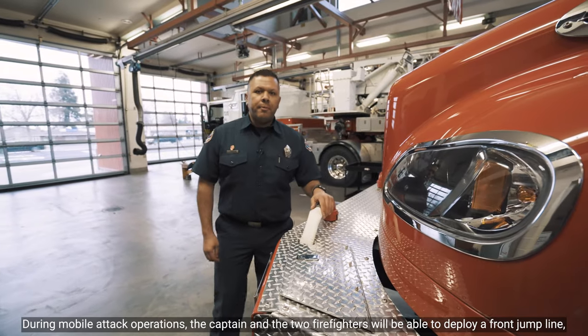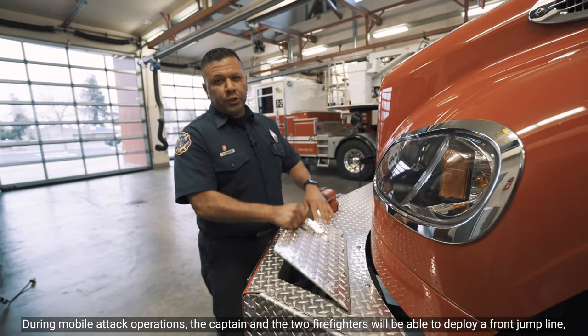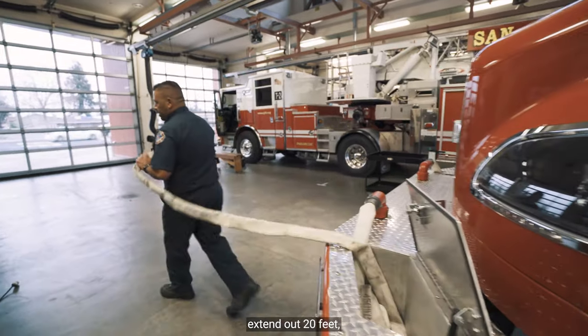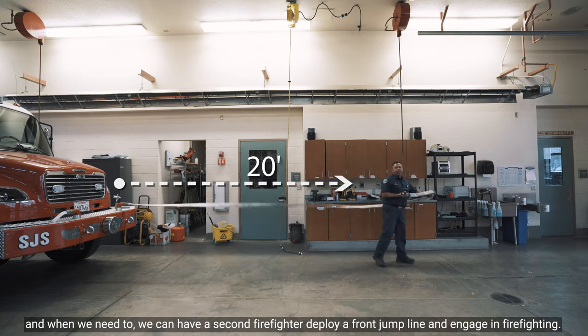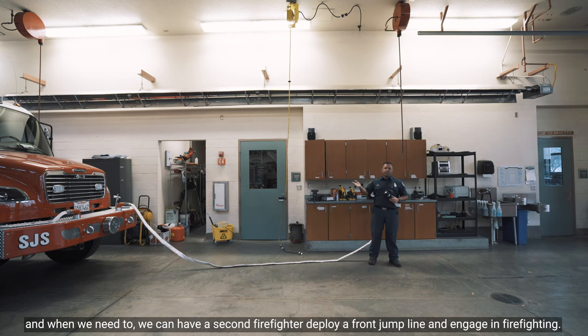During mobile attack operation, the Captain and the two firefighters will be able to deploy a front jump line, extending out 20 feet. When needed, a second firefighter can deploy a front jump line and engage in firefighting.